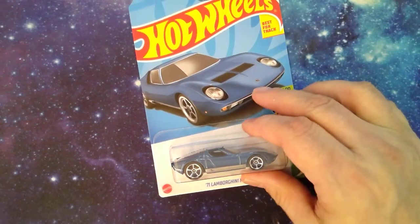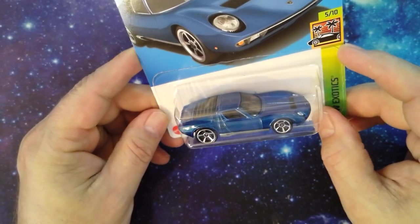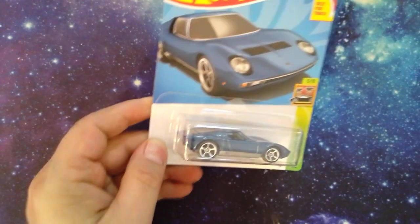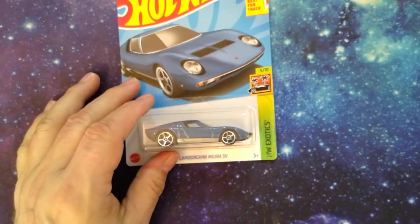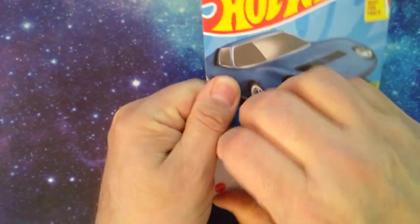We got a haul of Hot Wheels to take advantage of their mail-in giveaway. Went to Dollar General, picked up some cars, so I thought as we're busting these open we'd go ahead and share it with you.